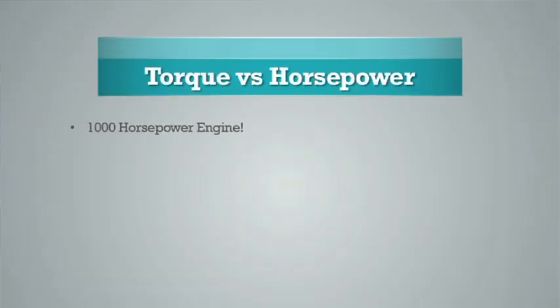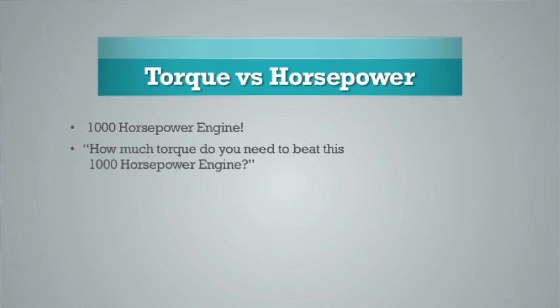What is horsepower? Let's say I have a thousand horsepower engine. Here's the question: if I have this thousand horsepower engine, how much torque do you need to beat a thousand horsepower engine?